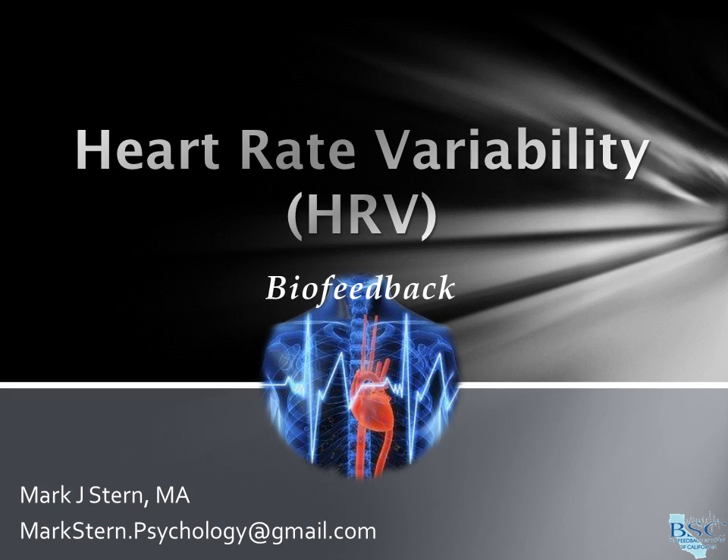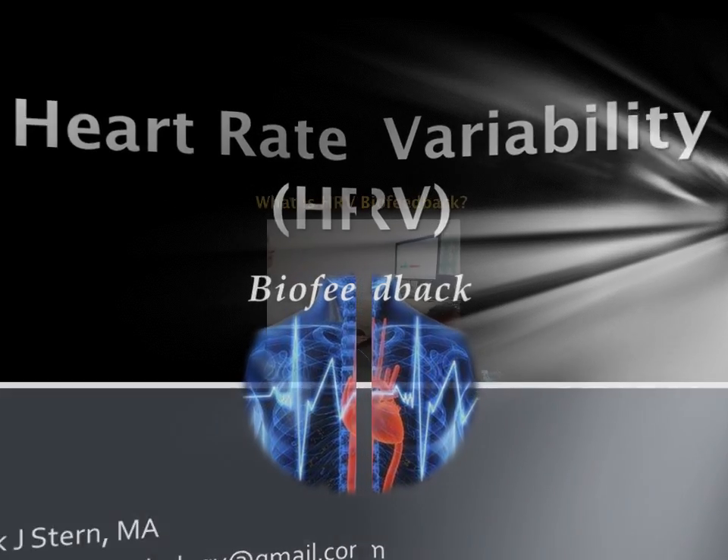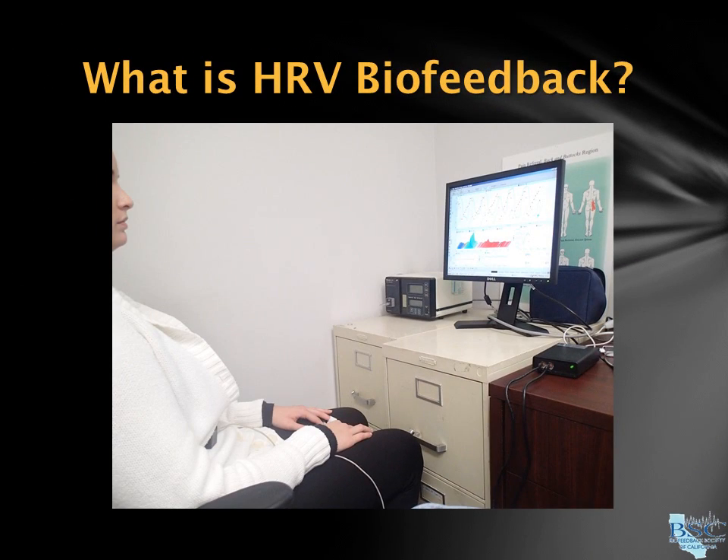Heart Rate Variability, or HRV Biofeedback, is a non-invasive treatment designed to help you strengthen and balance your autonomic nervous system. Using a computer interface, your heart and breath rates are measured and provided to you as visual feedback to help you exercise your autonomic nervous system by finding the breath rate that matches your body's natural resonant frequency.